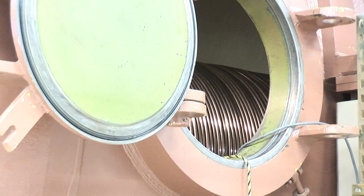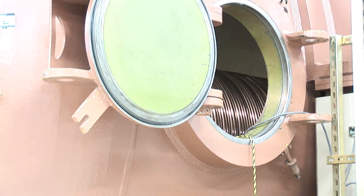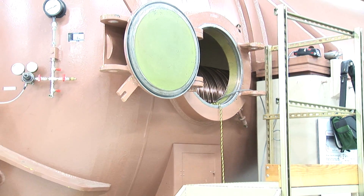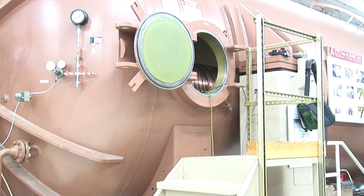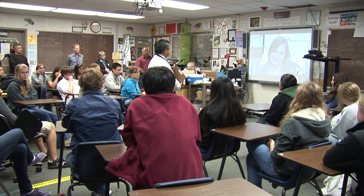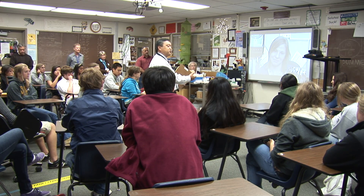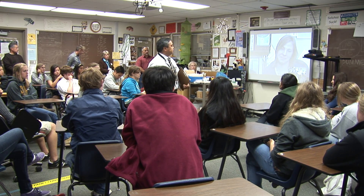The idea here is to take the students inside this facility, which is not normally open to visitors. But more than that, it allows them to interact with the scientists. We're going to be pretty open about questions — you can talk about the technology, the science, careers, and other opportunities.